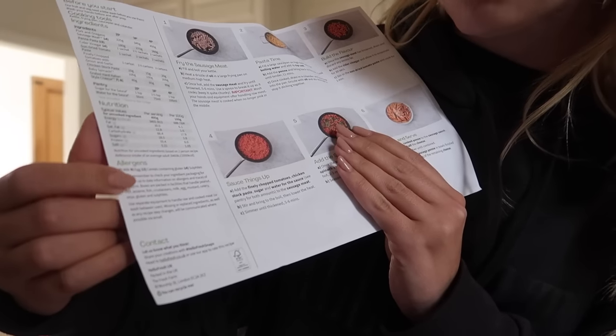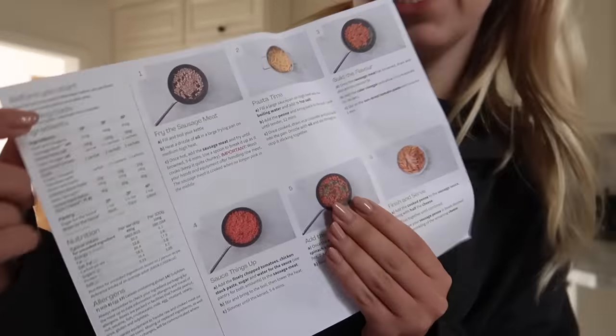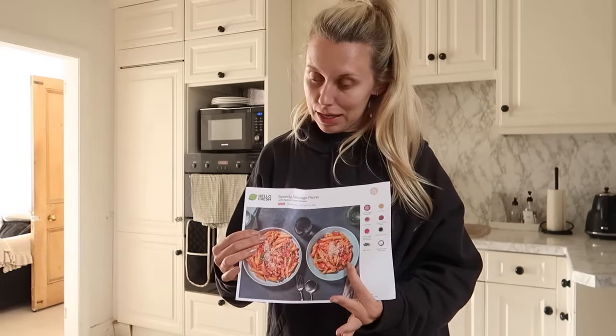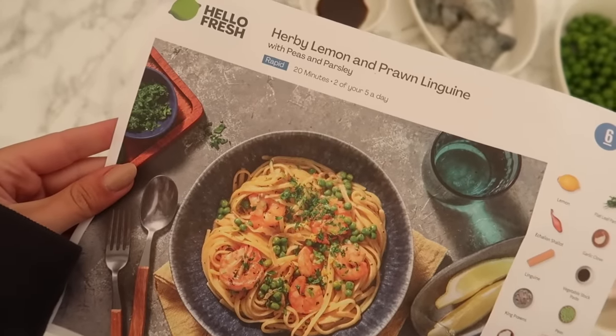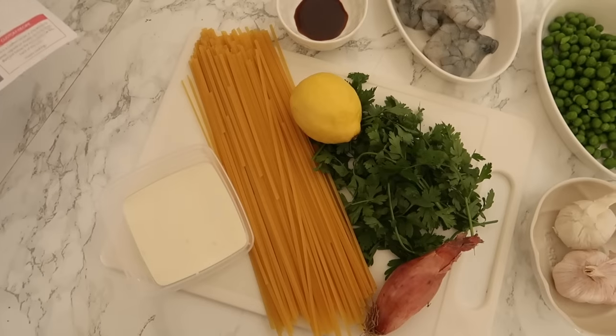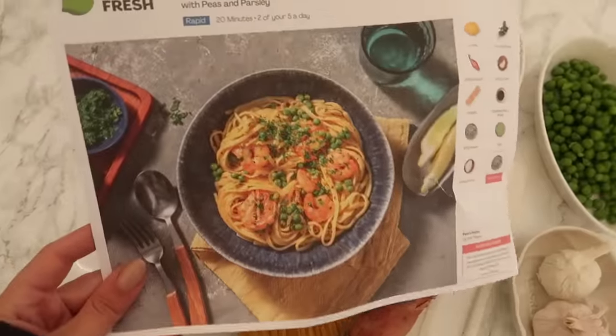There's a breakdown of all of the nutritional value as well, and allergens if that's relevant for you. It even says what cooking tools you'll need. This is the perfect solution for a busy family, or someone like us who are the most indecisive couple when it comes to meal decisions, and it also suits someone who's not necessarily a handy chef. HelloFresh actually taught me to do a white sauce - I'd never cooked one before! I changed my mind again and decided to go with the herby lemon and prawn linguine, and I'll show you what it looks like when it's done.